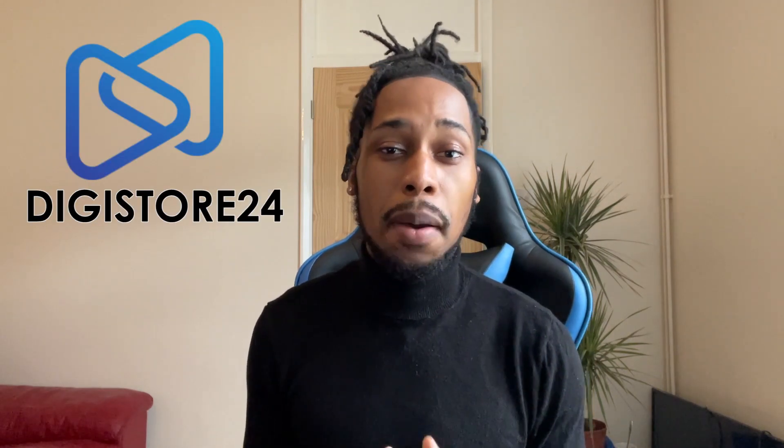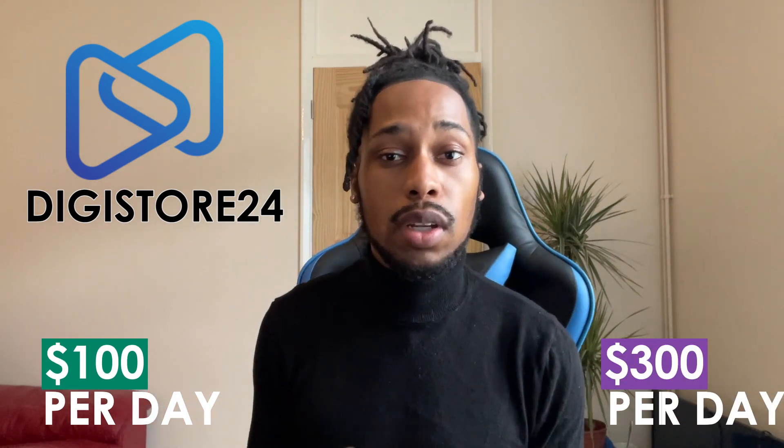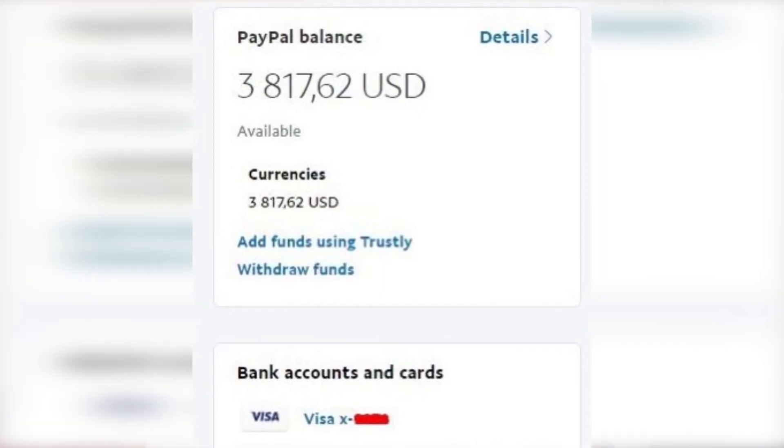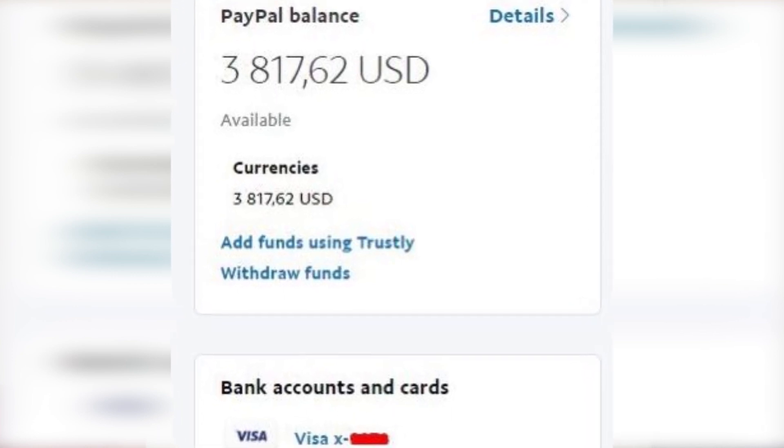What's going on guys, in today's video I'm going to show you how to promote Digistore products and make anywhere from $100 to $300 every single day. These are the results I've been getting from using this method, and you'll be able to make the exact same if you follow step by step in this tutorial. This is going to be a full Digistore affiliate marketing for beginners tutorial, so let's jump right in.